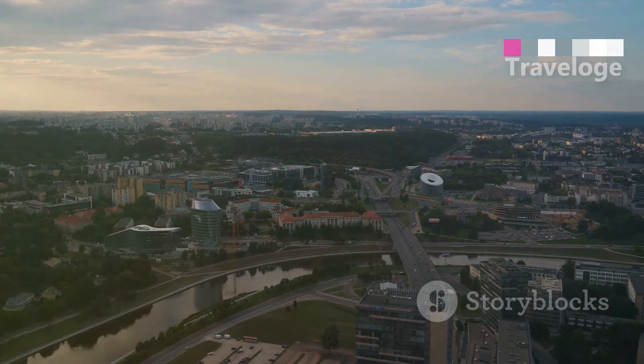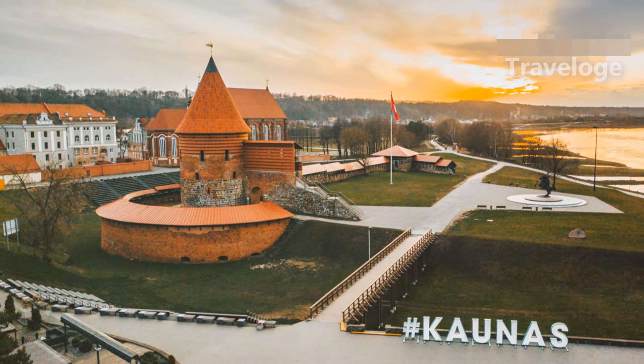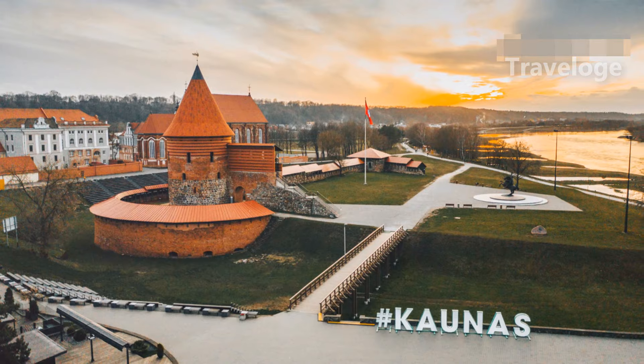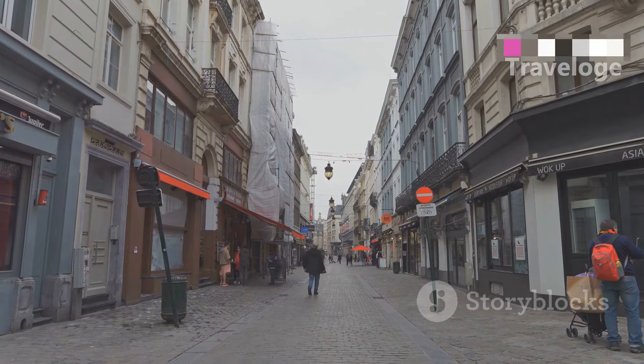Now let's make our way to Kaunas, Lithuania's second largest city. Kaunas is a blend of old and new, featuring a charming old town with Gothic and Renaissance architecture and the bustling Liberty Avenue, lined with shops and cafes.